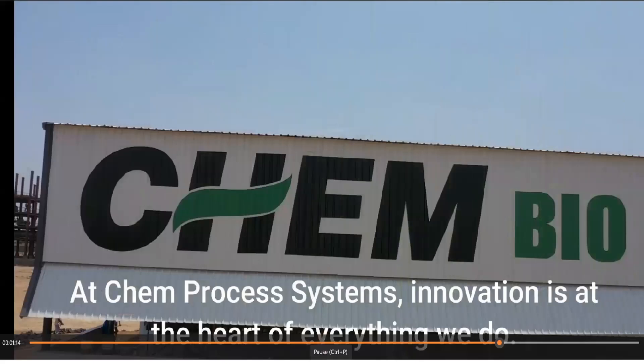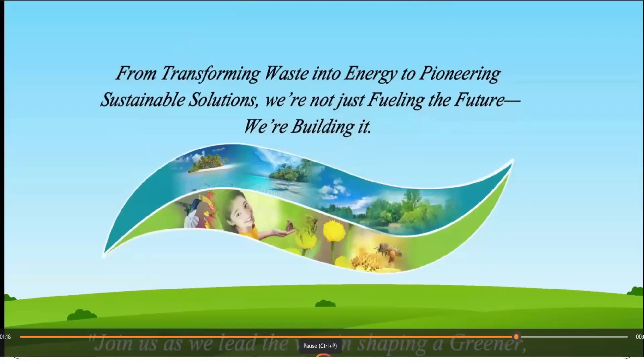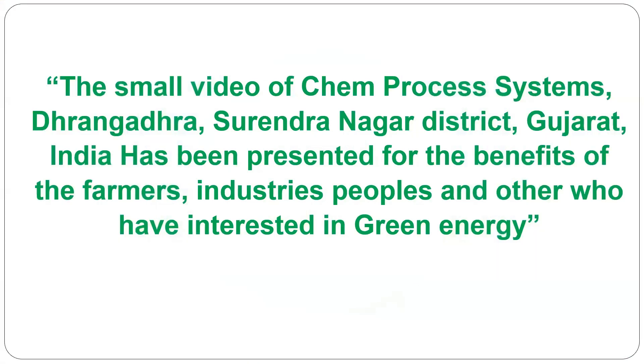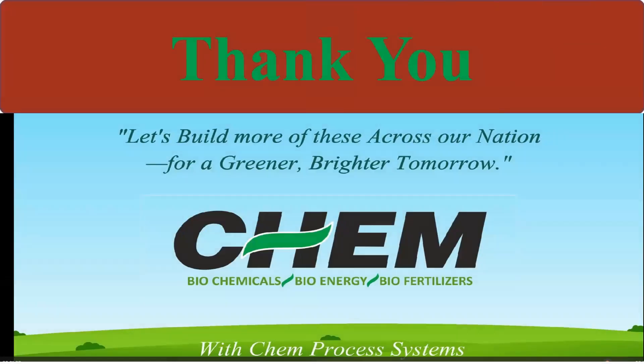At Chem Process System, innovation is at the heart of everything we do — from transforming waste into energy to pioneering sustainable solutions. We are not just fueling the future, we are building it. I am presenting this video of Chem Process Systems, Nangatra, Surendranagar district, Gujarat. This has been presented for the benefit of farmers, industries, and others who are interested in green energy. Let us build more of these across our nation for a greener, brighter tomorrow.